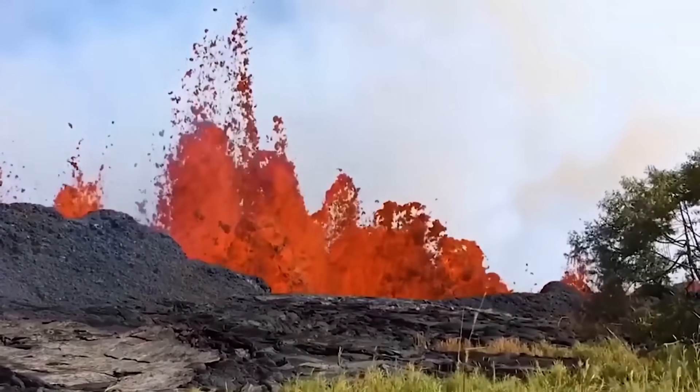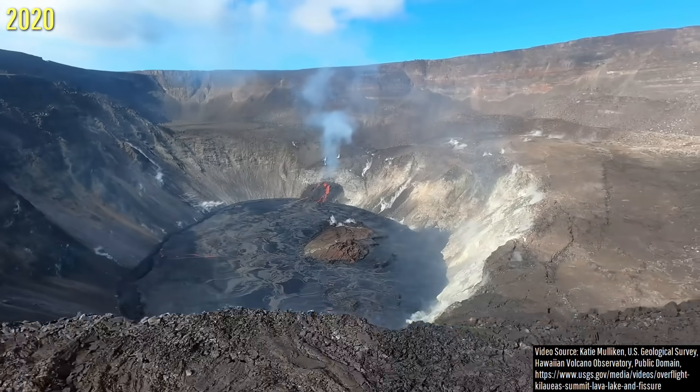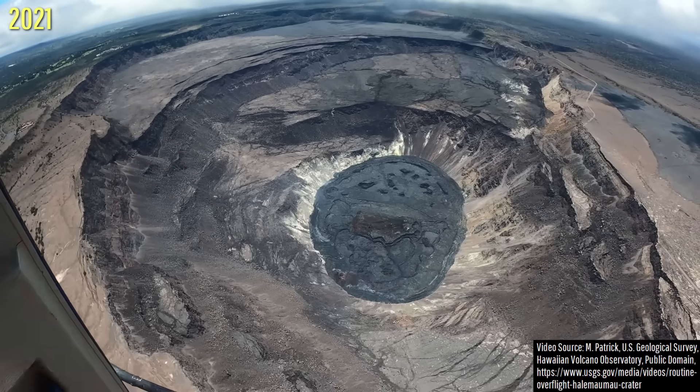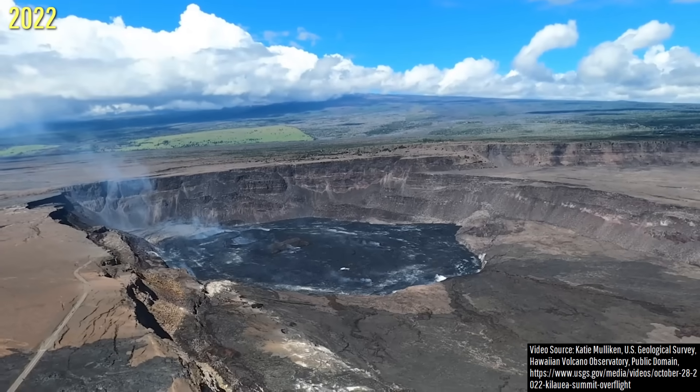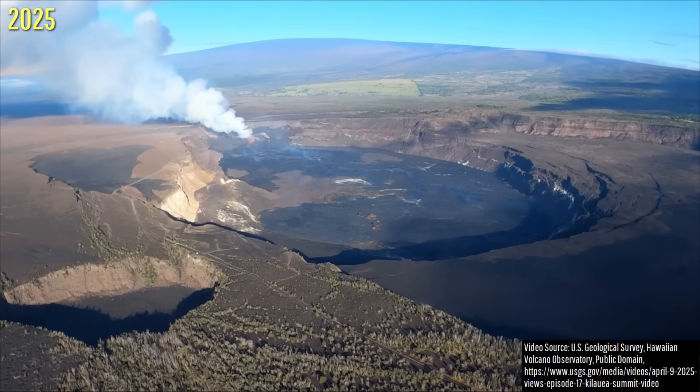much of which ended up erupting near Leilani Estates in 2018. And now, here's the same caldera at the end of 2020, now mid-2021, 2022, 2023, 2024, and now finally 2025.